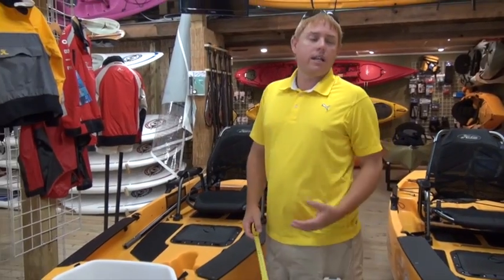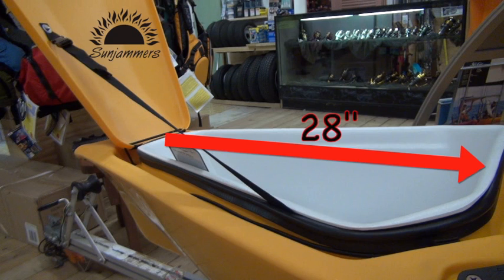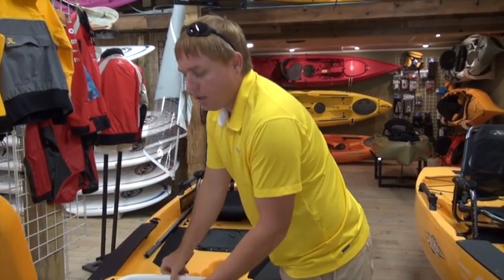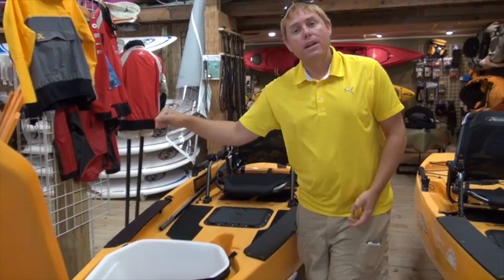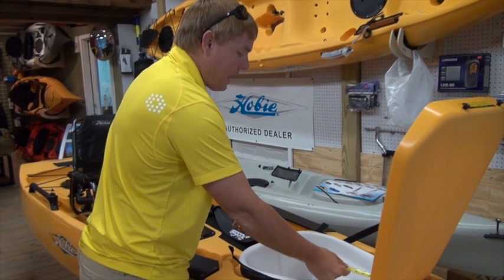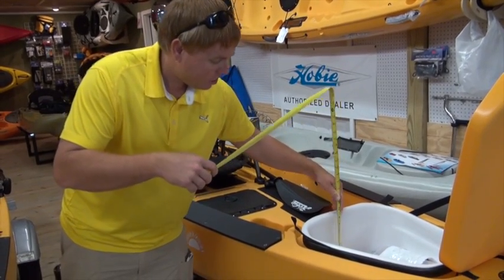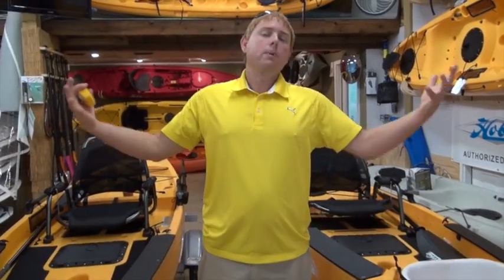Starting up front, everybody wants to know where they're going to keep their catch, their drinks, their lunch. On the Pro Angler 14, you've got about 28 inches of length, a front hatch about 19 inches wide, and a grand total depth of about 13 inches. Over here on the Pro Angler 12, you're giving up quite a bit of bow storage — about 18 inches in length, about 16 inches wide, and about 11 inches deep. Both of these front compartments are completely removable on both boats.